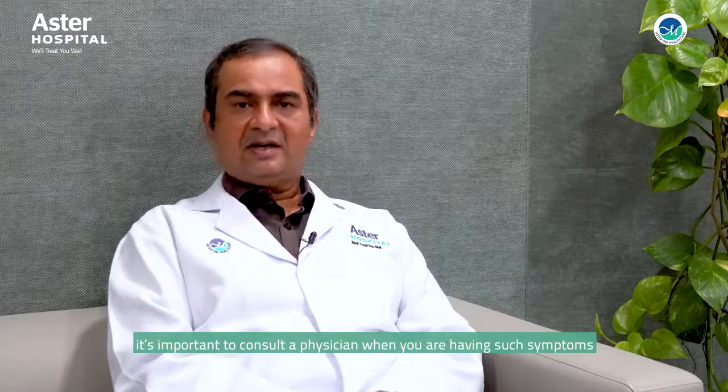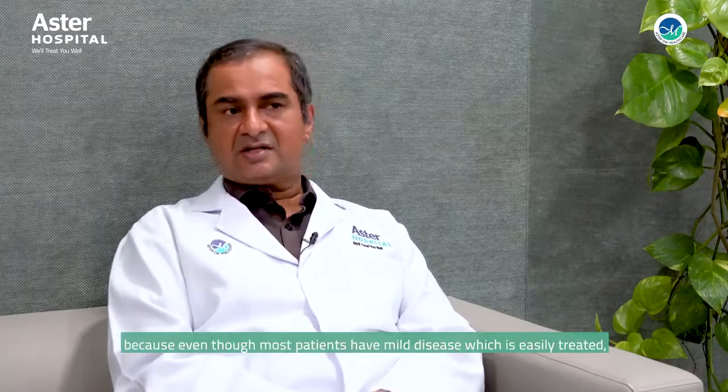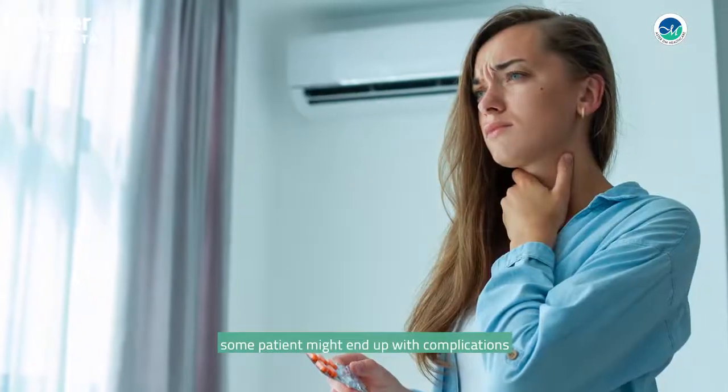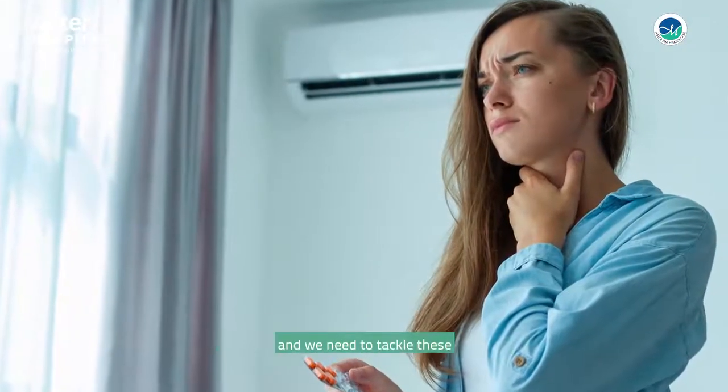It's important to consult a physician when you are having such symptoms, because even though most patients will have mild disease which is easily treated, some patients might end up with complications, and we need to tackle these patients efficiently early in the course of their disease.